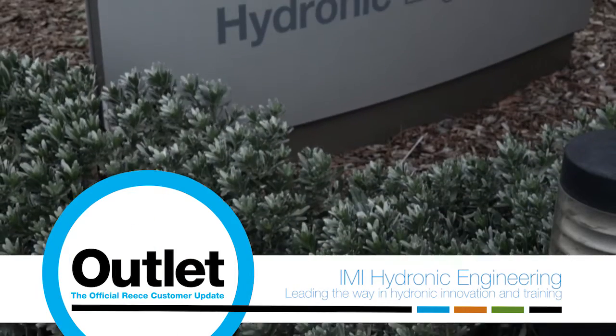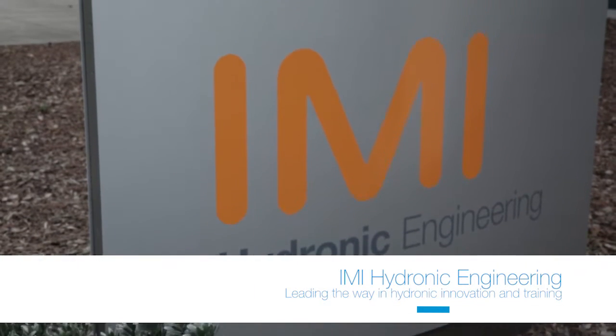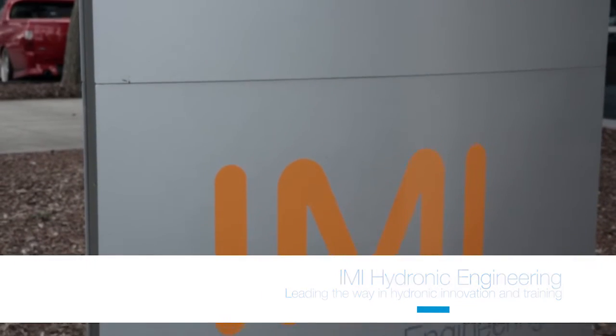The whole idea of what IMI tries to do is that it's energy saving. We're the only ones that have this in the world. IMI is the leader in the field.